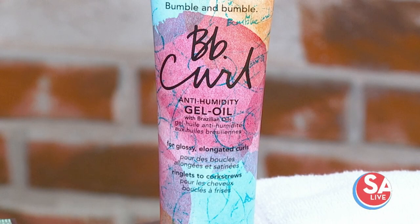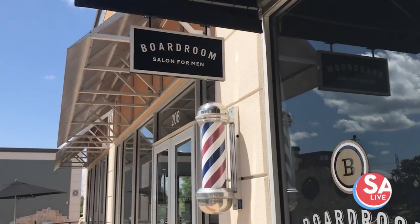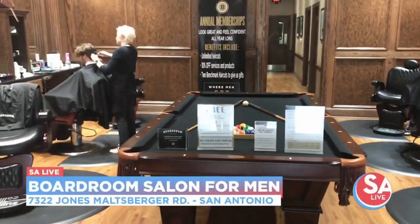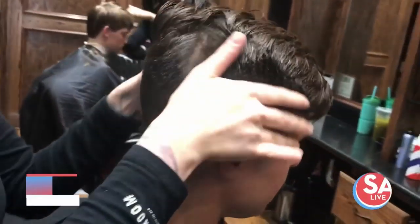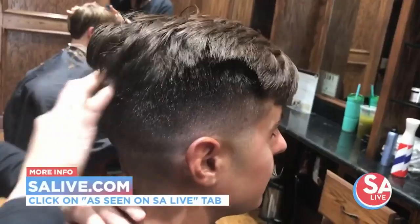Great stuff. Thank you so much. For more information on the Boardroom Salon for Men, head to our website salive.com and click on the As Seen on SA Live tab. You're going to want to check them out, especially right now, because they are having deals for their 15th anniversary.